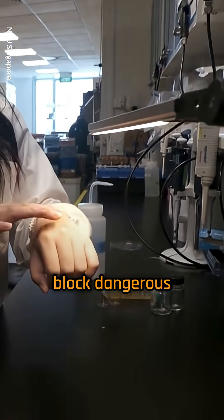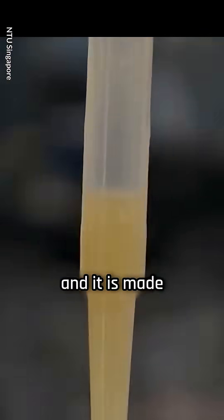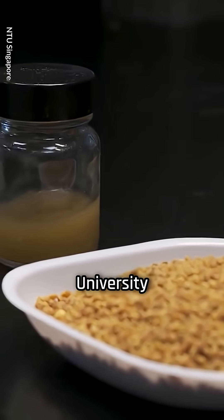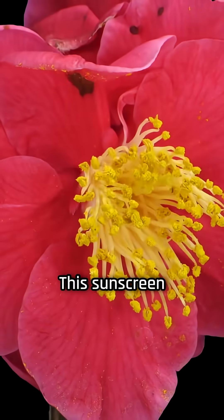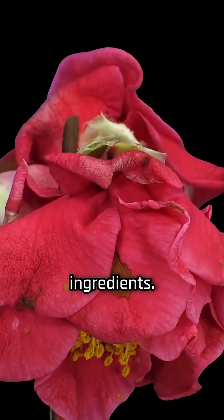A new experimental sunscreen can block dangerous ultraviolet rays by up to 97 percent, and it is made of flower pollen. Developed by scientists at Nanyang Technological University in Singapore and Seoul National University in South Korea, this sunscreen uses pollen from camellia flowers instead of traditional mineral or chemical ingredients.